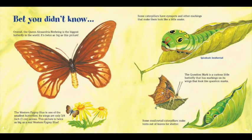Bet you didn't know: the Queen Alexandra Birdwing is the biggest butterfly in the world — it's twice as big as this picture. The Western Pygmy Blue is one of the smallest butterflies; its wings are only three-eighths of an inch, or one centimeter across — and this picture is twice as big as a real Western Pygmy Blue. Some caterpillars have eye spots and other markings that make them look like a little snake. The question mark is a curious little butterfly that has markings on its wings that look like question marks. Some swallowtail caterpillars make tents out of leaves for shelter.